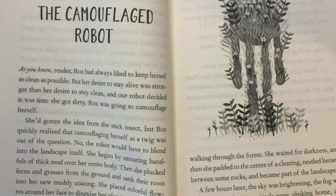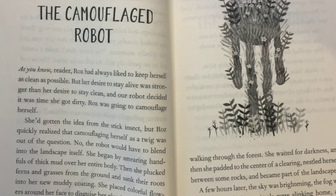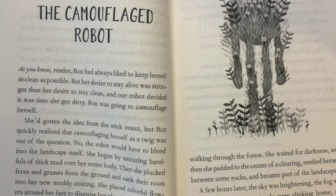A week later, the tuft of plants was gone, but there was a new clump of seaweed on the shore. A week after that, the clump of seaweed was gone, but there was a new bramble on the mountain. Then there was a new log on the riverbank. Then a new rock in the forest.